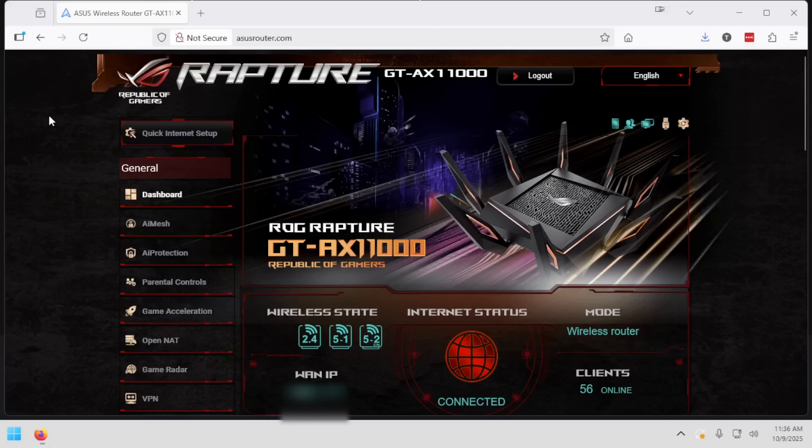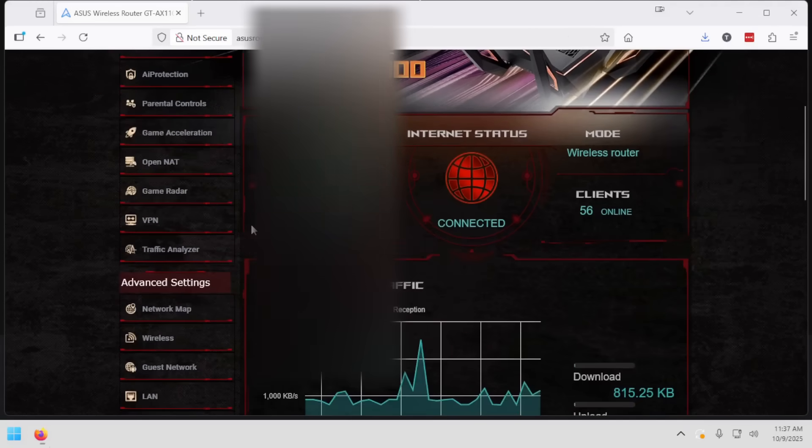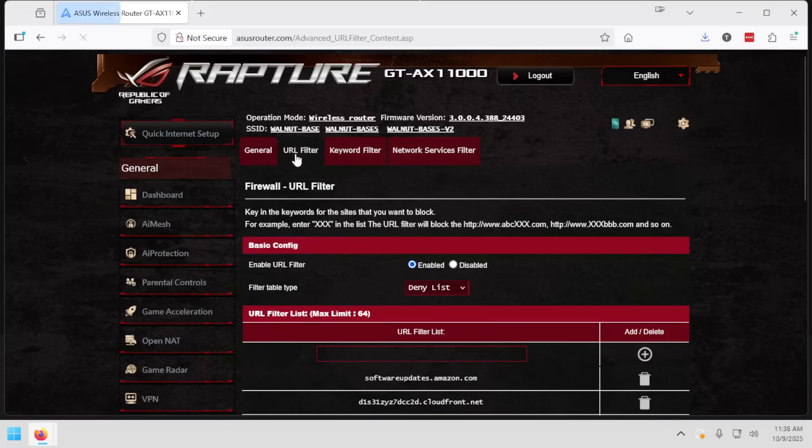I've opened up the administration panel on my ASUS router. For me, all I need to do is go to asusrouter.com in a browser. If you're not using an ASUS router, you will want to look at the documentation for your specific model and determine how to get into the admin panel. I am logged into my admin panel and I'm looking for Firewall, and then there's a tab called URL Filter. Yours may be a little bit different, but most routers will have some sort of a firewall feature where you can block addresses within it.